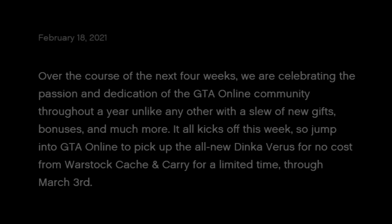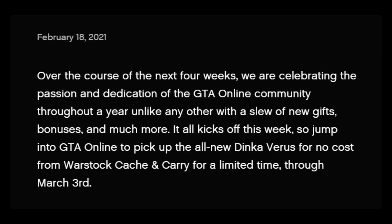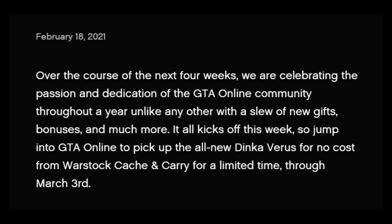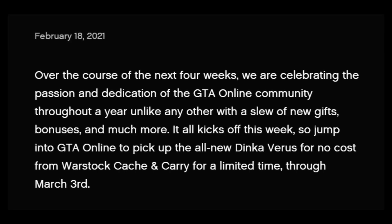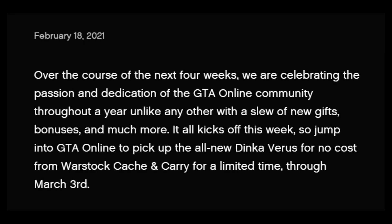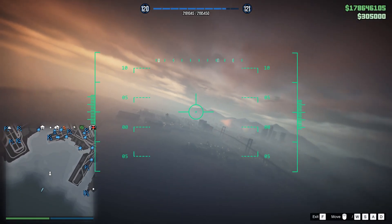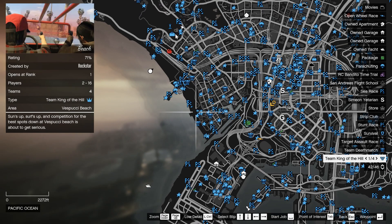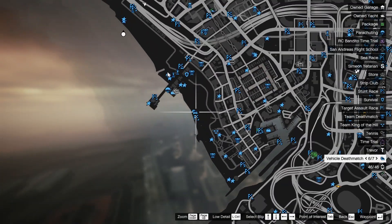This ties into a Newswire post from two weeks ago, where Rockstar mentioned that over the course of the next four weeks they're celebrating the GTA Online community with a bunch of new stuff. Maybe on that fourth week, the Golden Panther Statue will be released as one big thank you to the GTA Online community. The Newswire post was dated February 18th, so adding four weeks takes us to around March 18th for when this whole celebration will be done. I wouldn't expect any new content over the next two weeks, since Rockstar isn't going to announce anything new while this celebration is still going on.